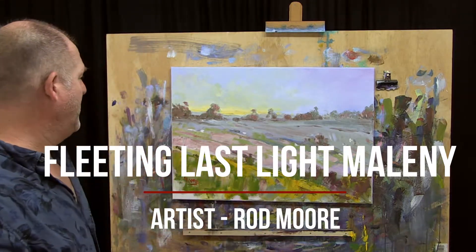G'day folks, Rod Moore here. I'm a contemporary landscape artist in the Noosa area and I just want to talk to you about one of my new paintings.